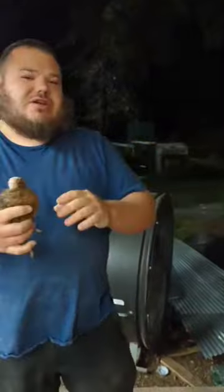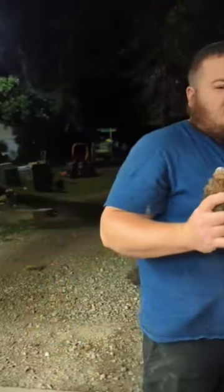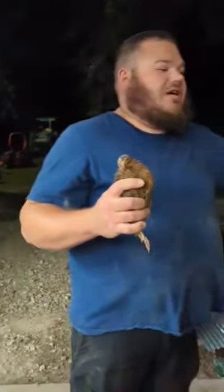I knew this was a rooster because he's in my bathroom cage and he scalped. But that's how you tell at eight weeks old.